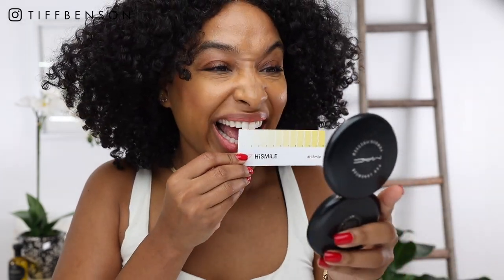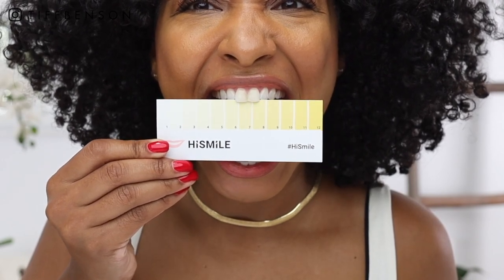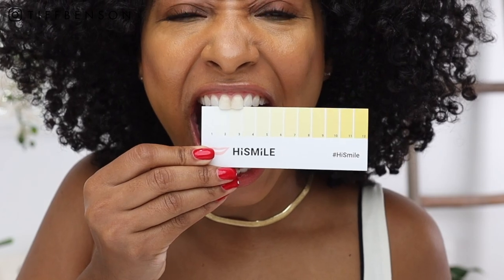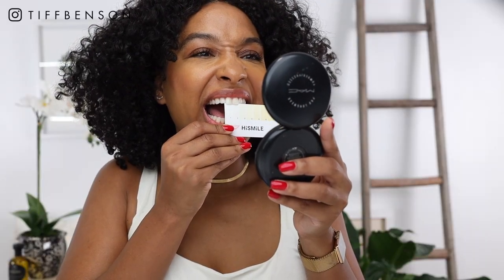I'm back with my final result and I'm going to test it against the shade strip. I actually think I'm at about a two, to be honest.